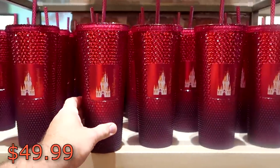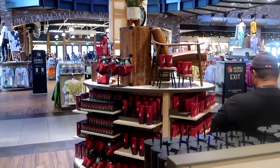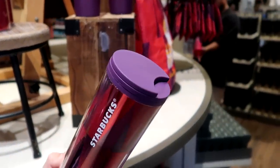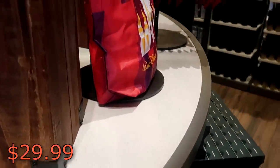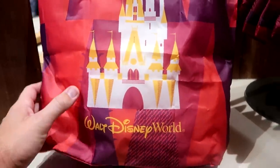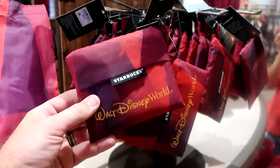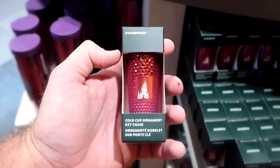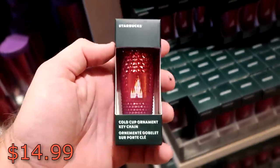They have so many of these Starbucks cups — let me point out the entire collection. There are some at $29.99 that also say 'Walt Disney World' with the Starbucks logo. There's also a Starbucks bag that says 'Walt Disney World' and comes in a little pouch with the Starbucks logo — $29.99. And then down here is a little cup holder key chain that matches that $50 cup — $14.99 for those.